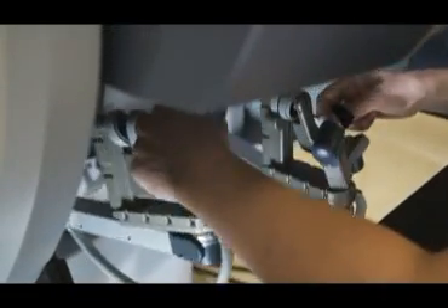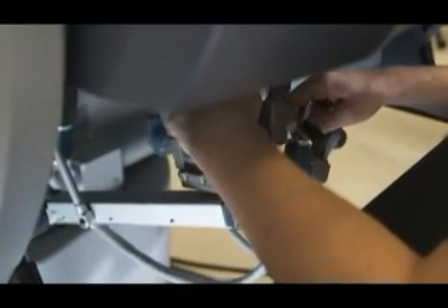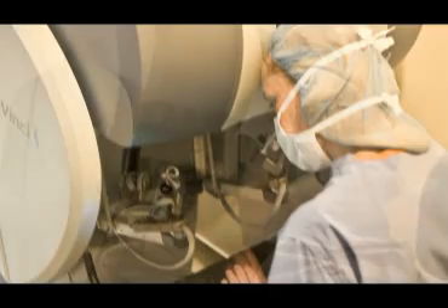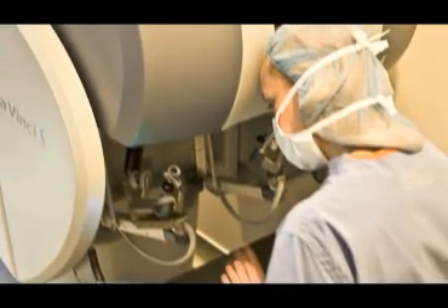By placing their hands in controllers, the surgeons direct the robot's every movement. Foot pedals add additional control and allow the surgeon to perform additional tasks, such as cauterization.